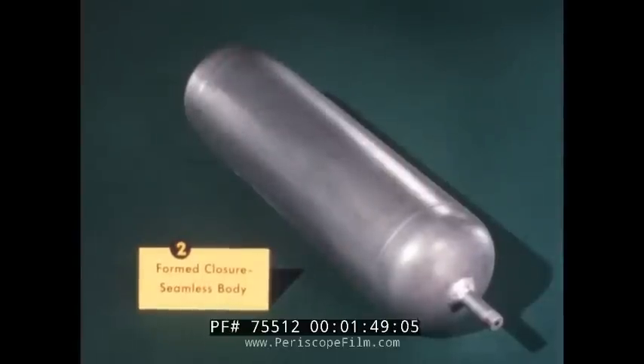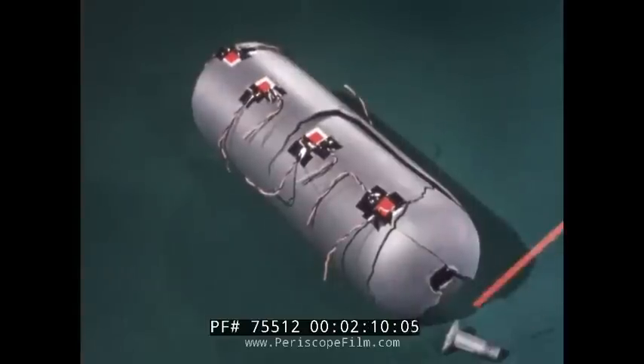Vessel number two was fabricated with the same formed closures, but since stress across a girth weld is only half the stress developed across the longitudinal weld, the body cylinder was a seamless rolled ring, eliminating the weld in the highly stressed and vulnerable longitudinal position. Under testing, this vessel failed at the outlet weld. The explanation for failure at this point is simple enough, considering the high concentration of stress at the outlet weld.